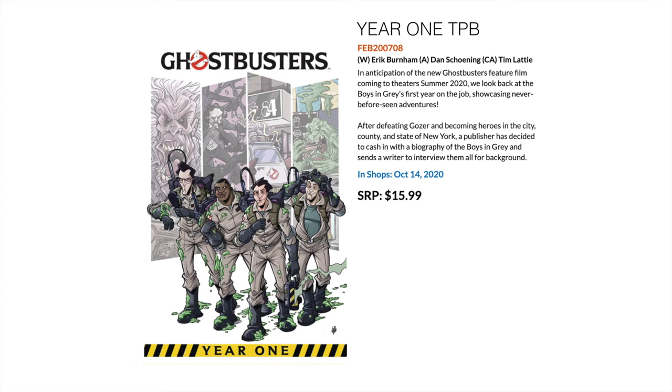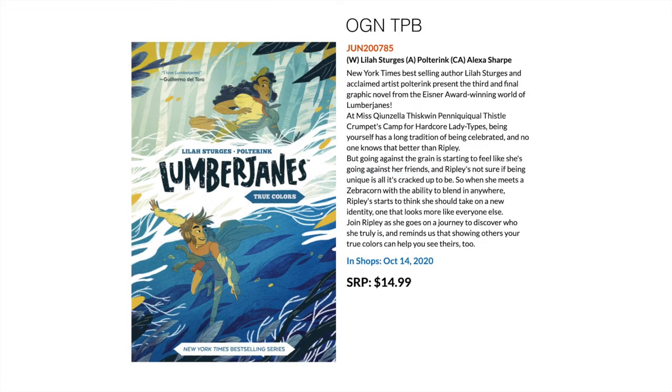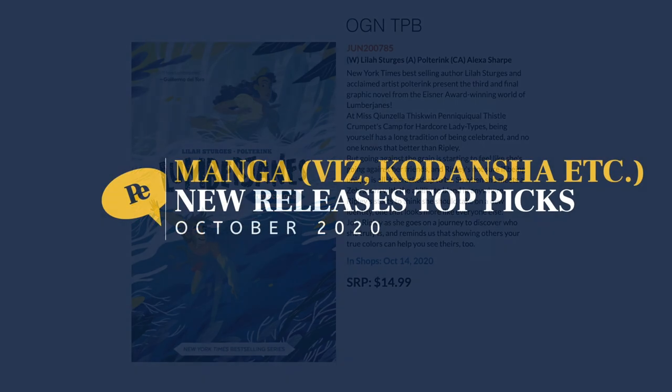Then there's a Ghostbusters collection that was supposed to come out in summer 2020. It looks like a good introduction to Ghostbusters comics — a Year One treatment similar to what we get from DC and other places. Then we have Lumberjanes, which has won Eisner Awards and is very well regarded. This is the third graphic novel collection and if you're into the Lumberjanes, this is the latest treatment for them.